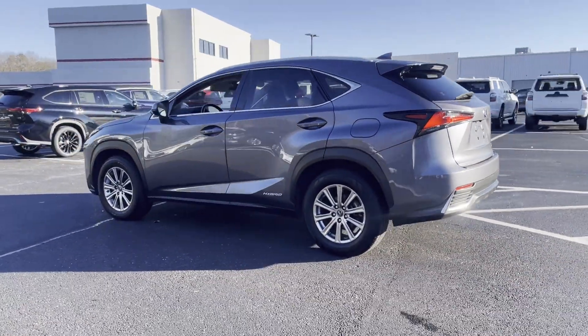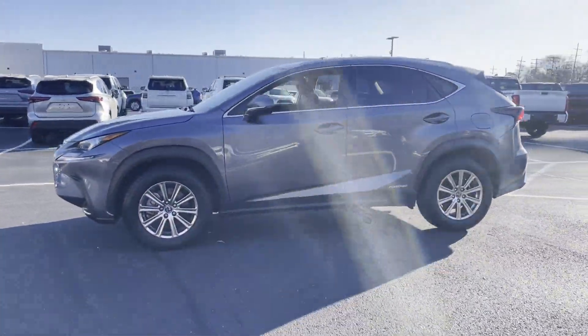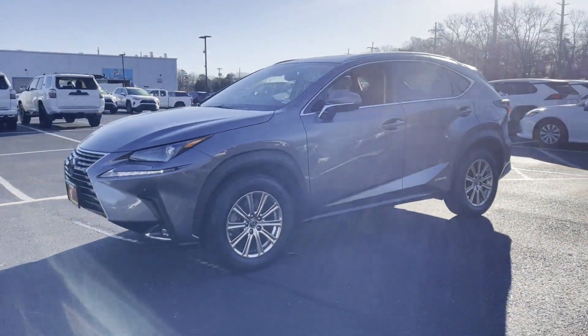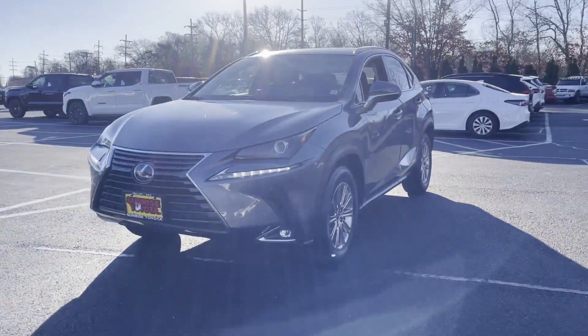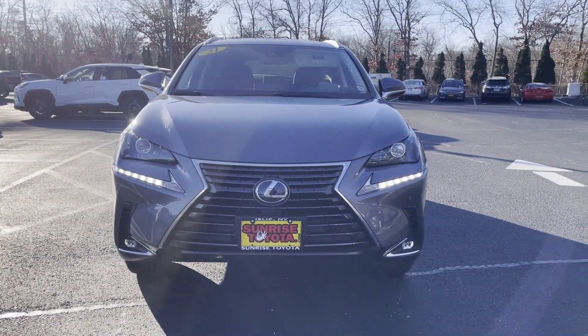Cross traffic alert, lane keeping assist, side view mirrors with turn signals, lane departure warning, Wi-Fi hotspot, satellite radio, multi-zone air conditioning, blind spot monitor.